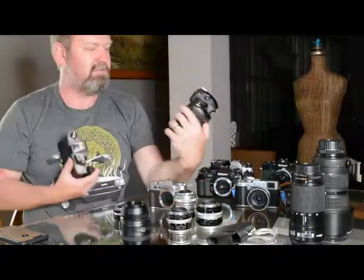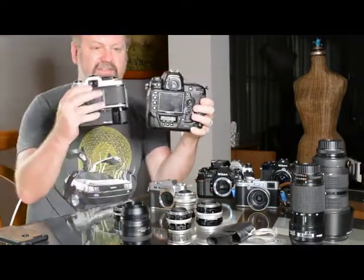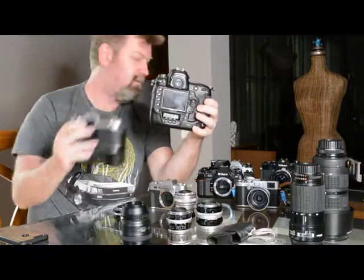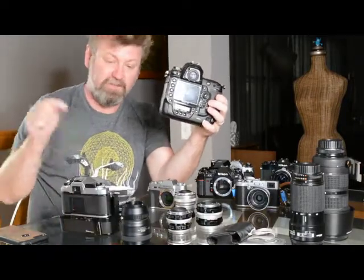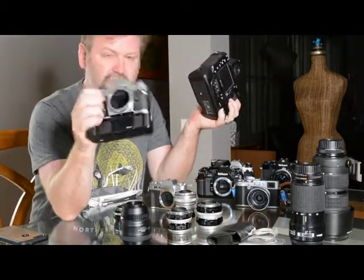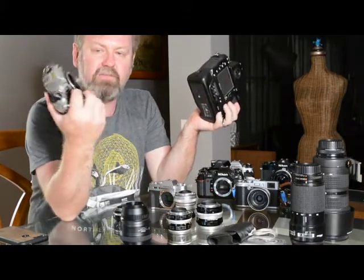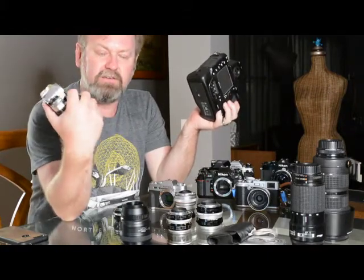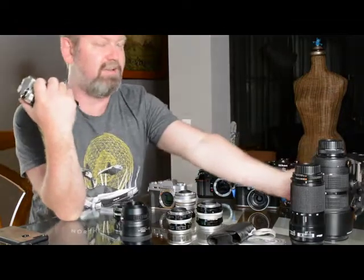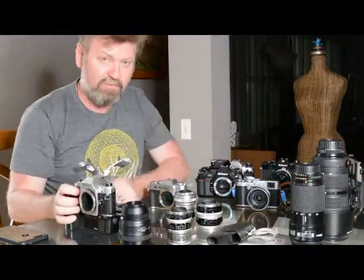Size-wise, the DF is a monster compared to how small it could be. Nikon, if you make a DF2 in a smaller format — slightly smaller in the hand with that fake grip to make it more manageable — I'll buy it. I'll carry it every day and I'll sell my Fuji. How's that for a deal?